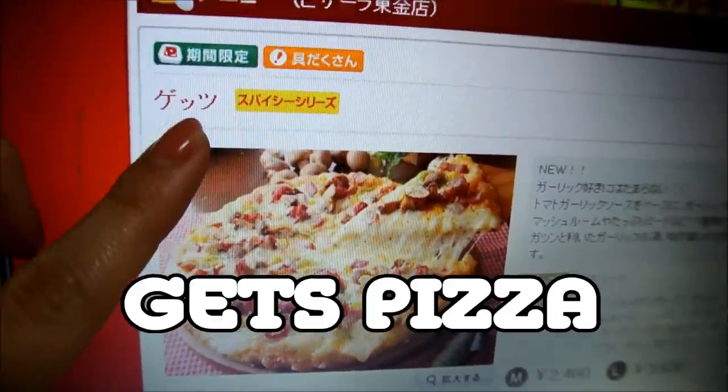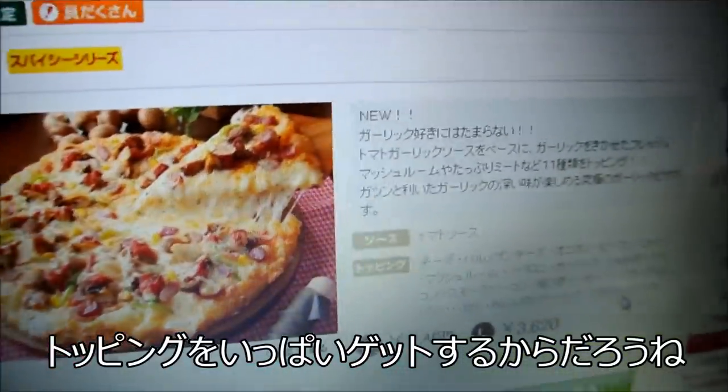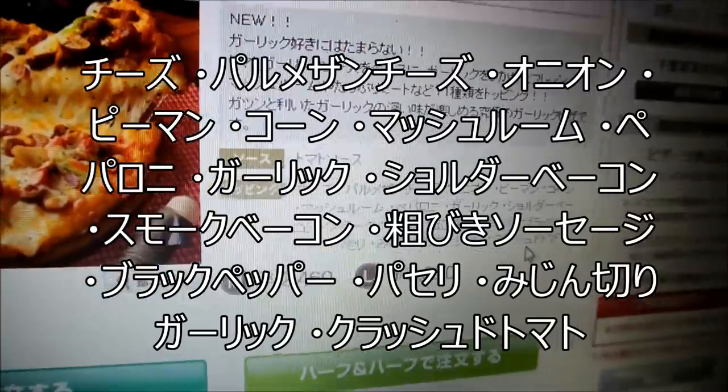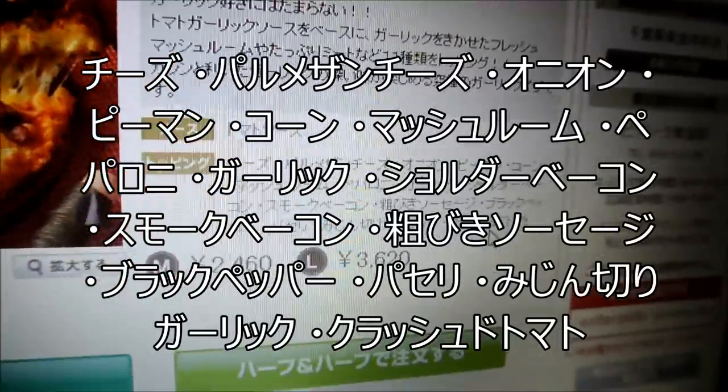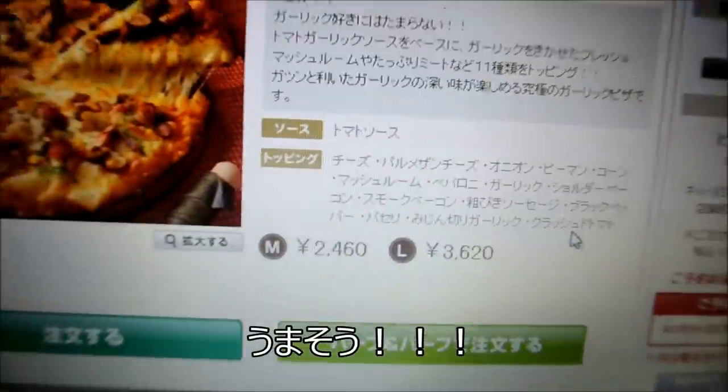We have decided on this one. It is called the GET pizza, because you GET everything on it. This pizza comes with cheese, onion, green pepper, corn, mushrooms, pepperoni, garlic, bacon, black pepper, parsley, and fresh tomatoes. It sounds really good.